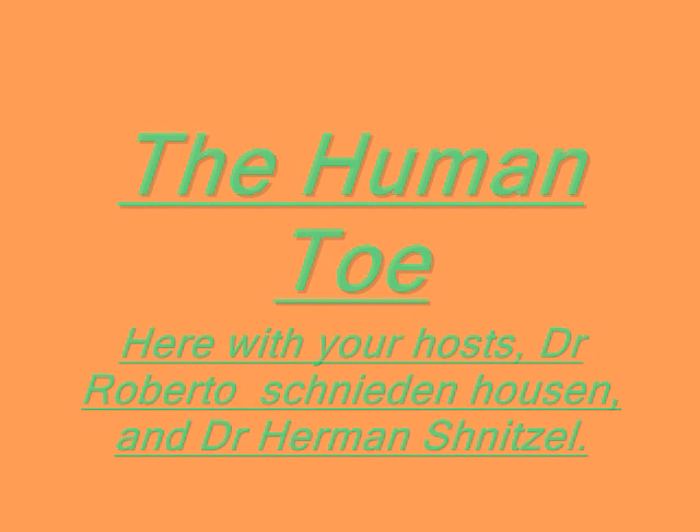Hello, and welcome to The Human Toe. Here with your hosts, Dr. Roberto Schneisenhausen III, and Dr. Hermann Schnitzel.